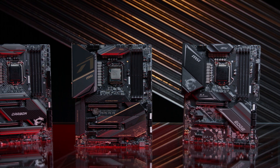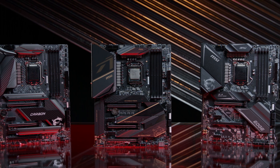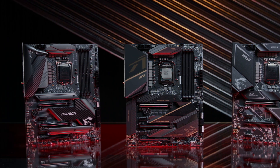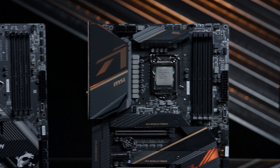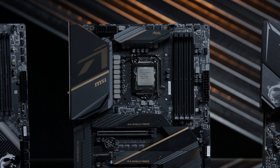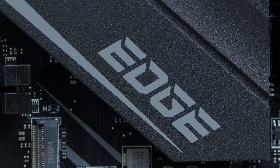MSI is rolling out a full lineup of new motherboards to support Intel's 10th Gen Core desktop processors. The Z490 generation brings upgrades and new features to all of MSI's board models. In this video, we'll take a closer look at three options that are going to be particularly appealing to overclockers and PC gamers: the MEG ACE, the MPG Gaming Carbon, and the MPG Gaming Edge.